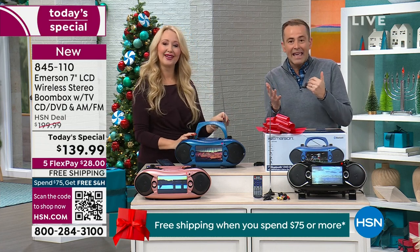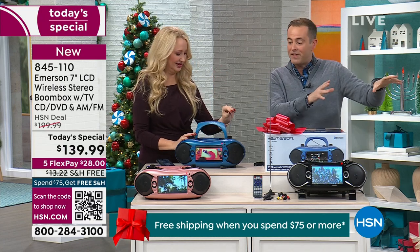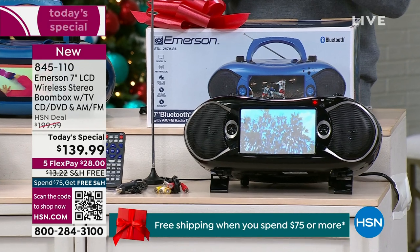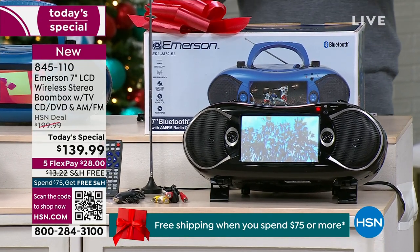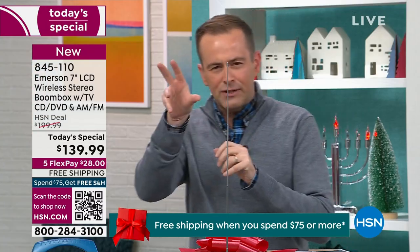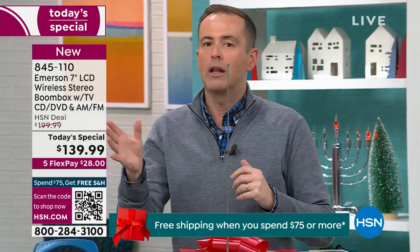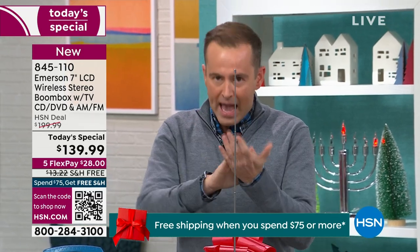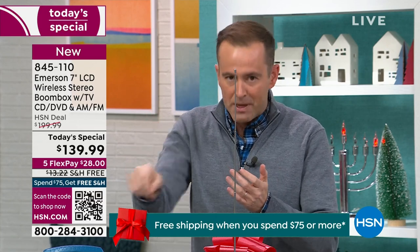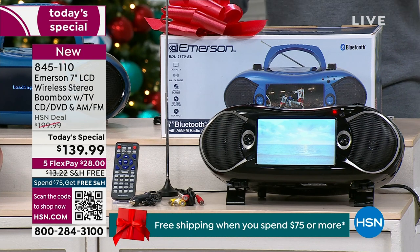Maybe this is going to go in dad's man cave, or in the guest room — we've got the in-laws coming over and we want a TV for them. Remember, you get a remote control as well with this, so you are fully covered. Price-wise, we've never done anything quite like this. Some have these features but don't do that — some have that feature but won't do this. This is all the features: AM FM radio, CD player, DVD player, SD card, USB port — it's all there, as well as streaming Bluetooth.